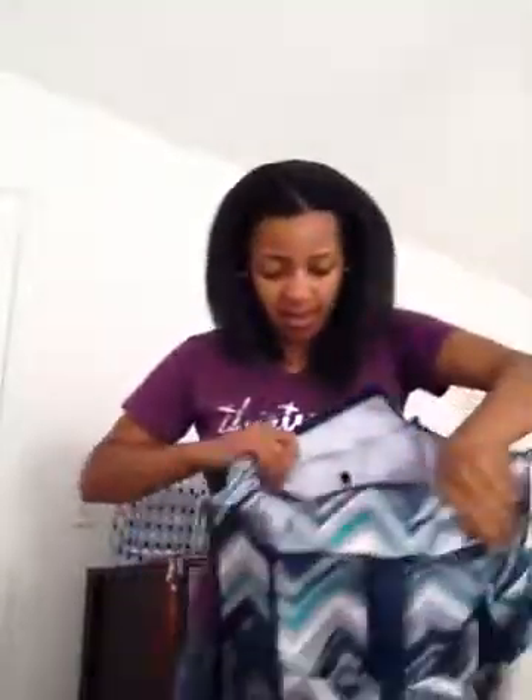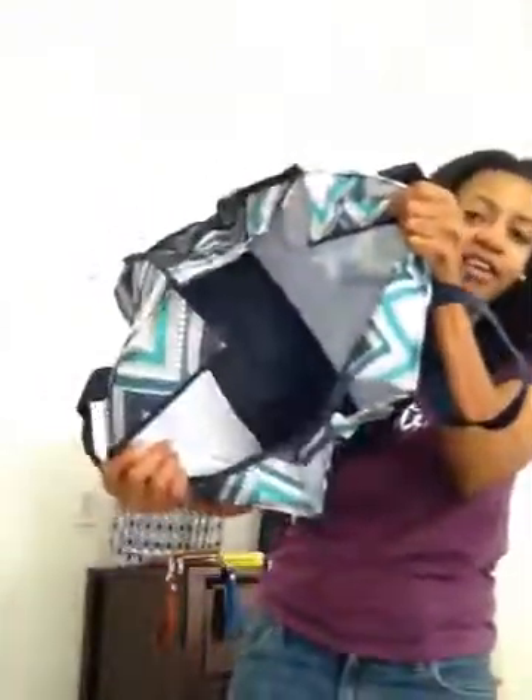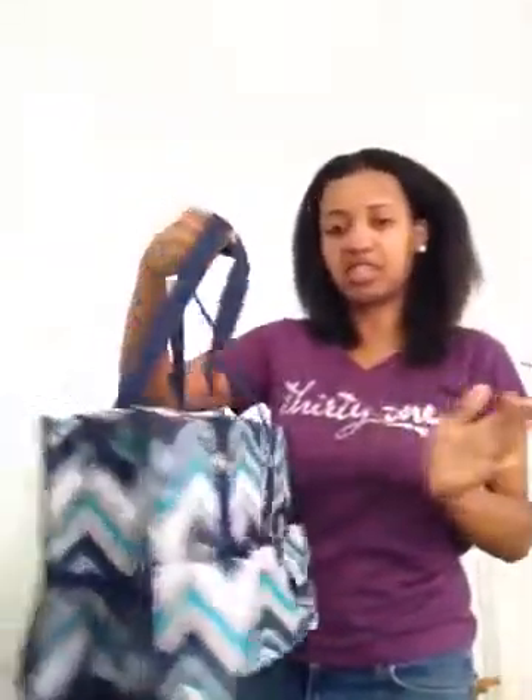It does zip and there's storage inside. This one comes in several different prints and also solid colors. For personalization, you can put something here — you can get an icon, text, or do something special with it.